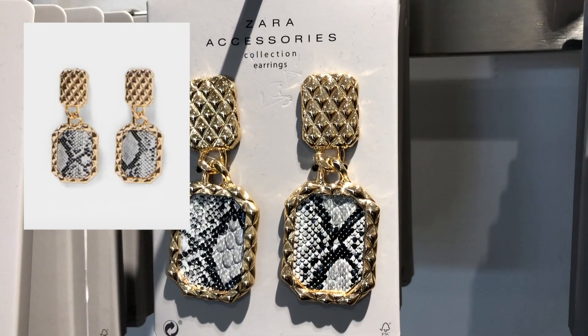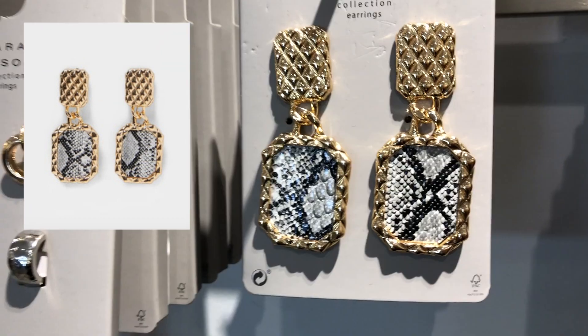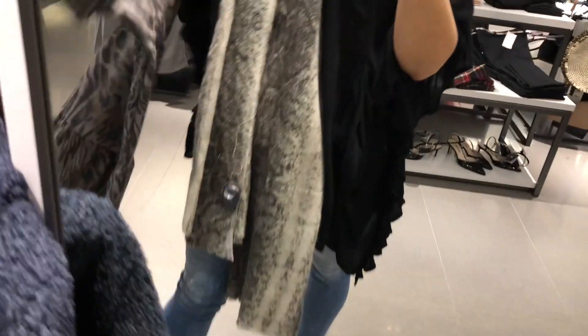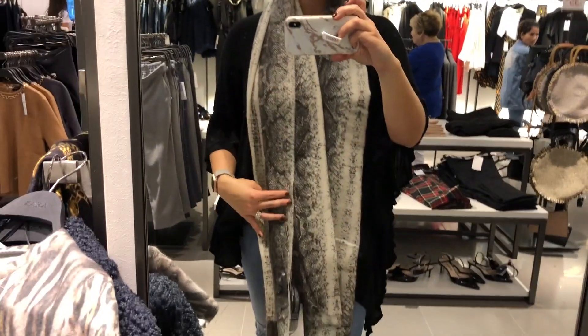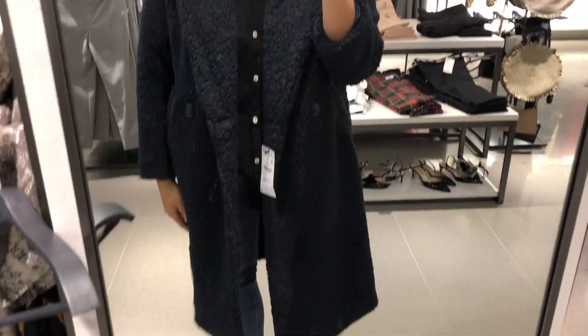I wanted to show you a couple things I found around the store. Zara accessories often look smaller online than they actually are, so I wanted to give you a few different perspectives. The snakeskin earrings are gorgeous. But look at this — a snakeskin patterned scarf that is large, long, and very comfortable. It's travel-ready and the pattern goes with everything. Zara is known for gorgeous scarves and I hadn't seen a snakeskin one like this before.